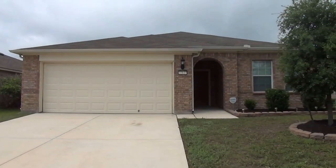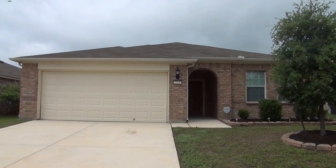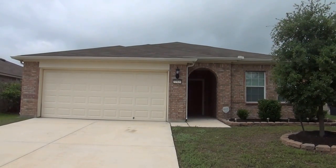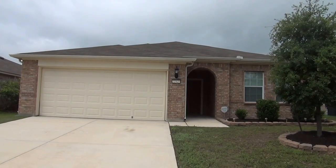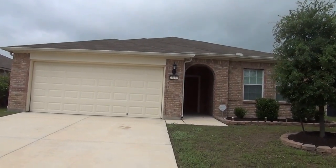This home is close to Stone Oaks Parkway with quick access to 281 and 1604, and it's just minutes away from shopping centers and restaurants. It features neutral colors, 12 by 12 ceramic tiles in most areas, and blinds on all windows. This single-story home is perfect for family members that are unable to go upstairs. Let's go ahead and check the entire home.